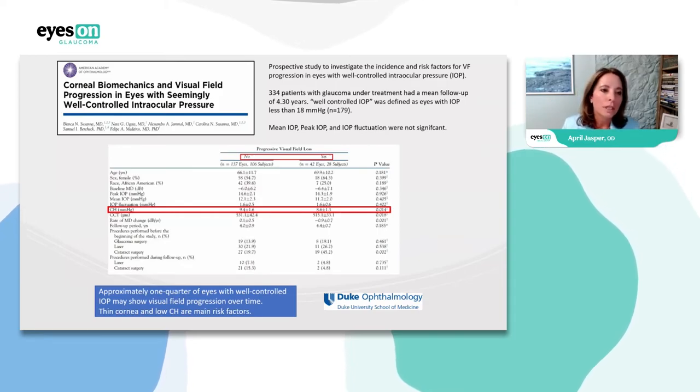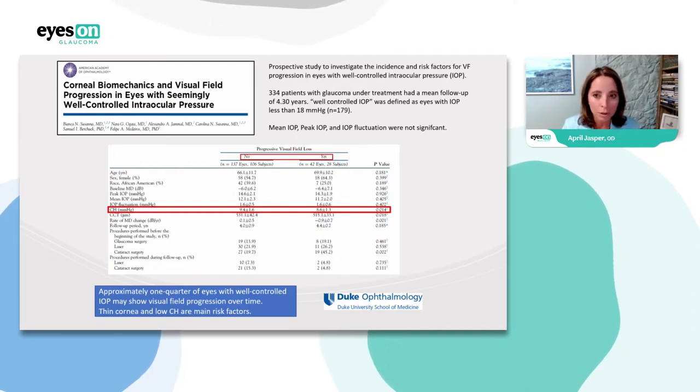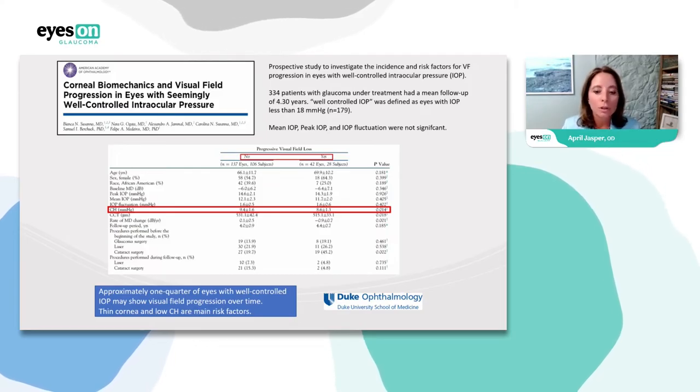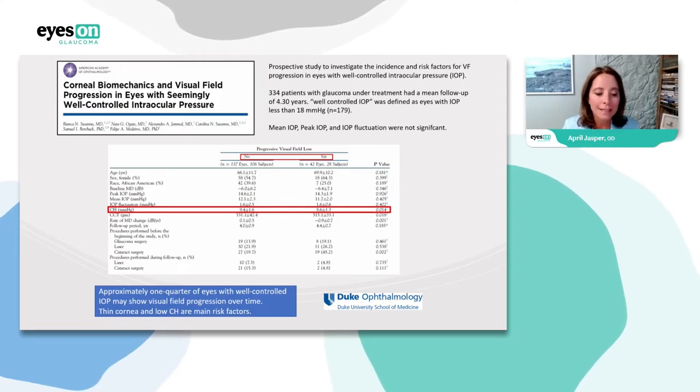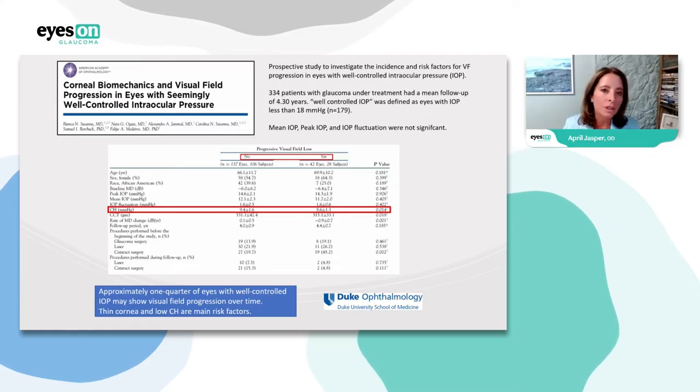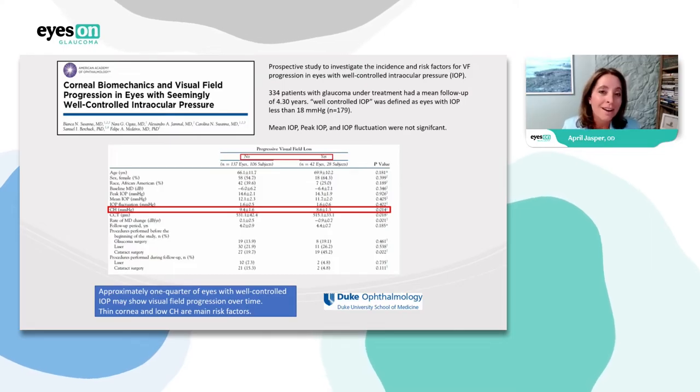Here we look at visual field progression in eyes with seemingly well-controlled intraocular pressure — those are the ones where we just don't know what's going on. That's where corneal hysteresis comes into play again. Approximately one quarter of eyes with well-controlled IOP may show visual field progression over time, but thin corneas and low corneal hysteresis were identified as the main risk factors.